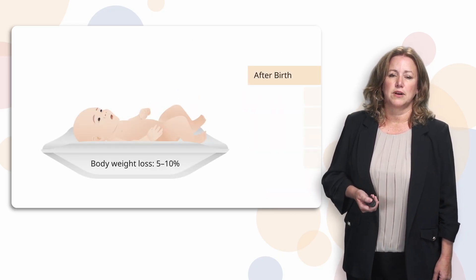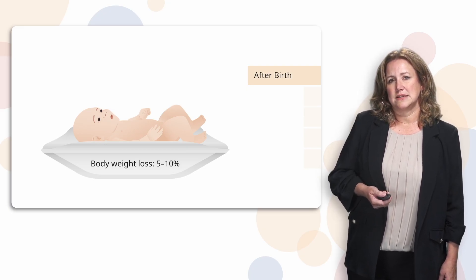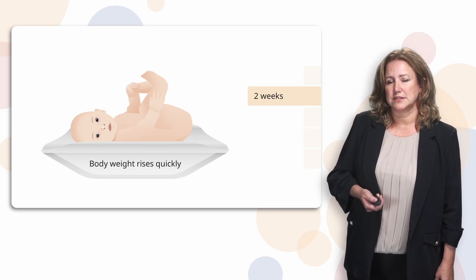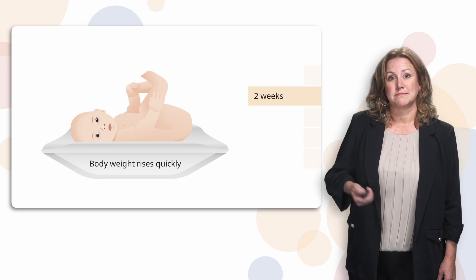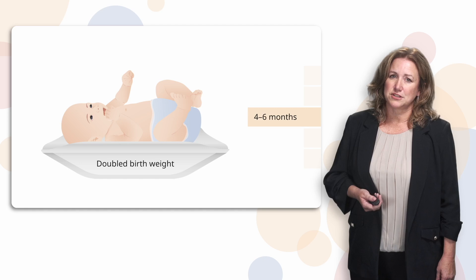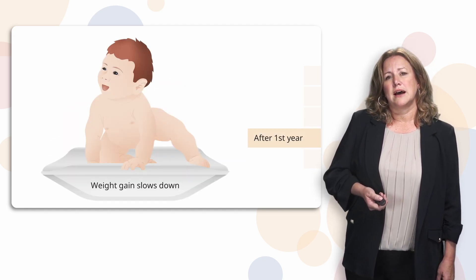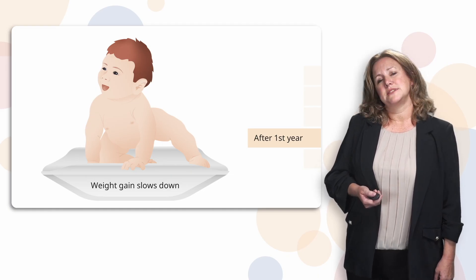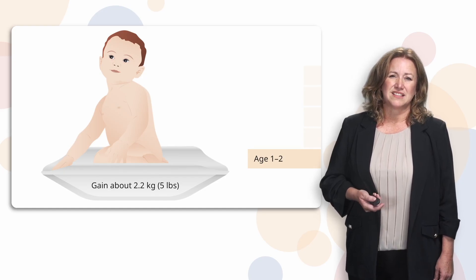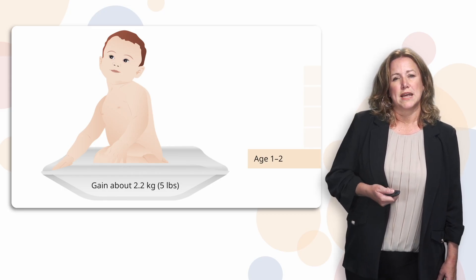However, after birth, it's normal for every baby to lose a little bit of body weight, up to five to 10% in the first 10 days. But by about two weeks of age, they should have regained that weight and be back at least to their birth weight. They should be getting more alert, and their body weight should be rising quickly, as long as they're eating well. By four to six months of age, they should have doubled their birth weight — that's a good rule of thumb to remember. After about the first year, their weight gain slows down, which makes sense because they're getting more active and burning more calories. They gain about 2.2 kilos, or five pounds, through age one and two.